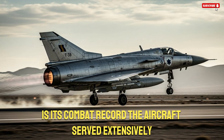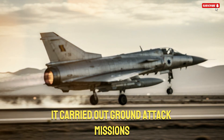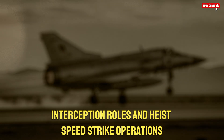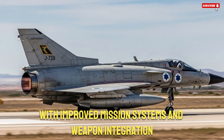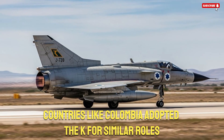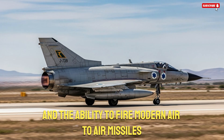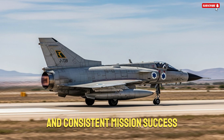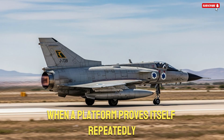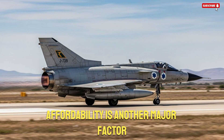Another reason the K-Fur remains relevant is its combat record. The aircraft served extensively in the Israeli Air Force during regional conflicts, giving it real combat credibility. It carried out ground attack missions, interception roles, and high-speed strike operations. This experience helped refine later variants with improved mission systems and weapon integration. Countries like Colombia adopted the K-Fur for similar roles, using upgraded versions with advanced radars such as the L-M2032 and the ability to fire modern air-to-air missiles. Colombia demonstrated the jet's reliability through long operational hours and consistent mission success in demanding environments. When a platform proves itself repeatedly, operators trust it more, and trust often translates into extended service life.